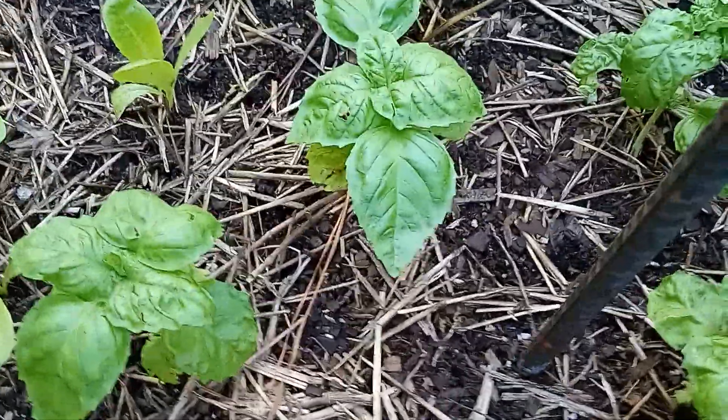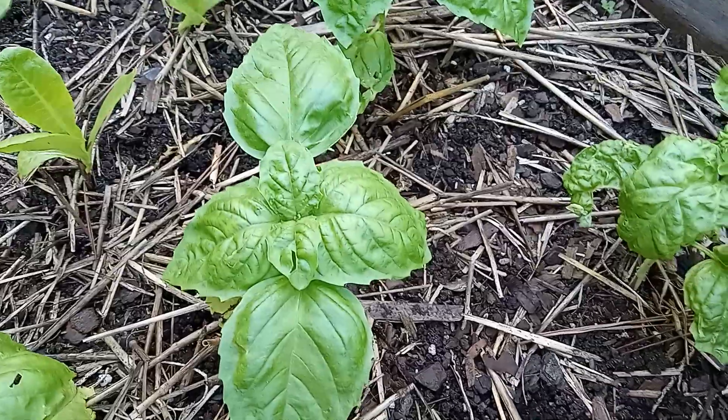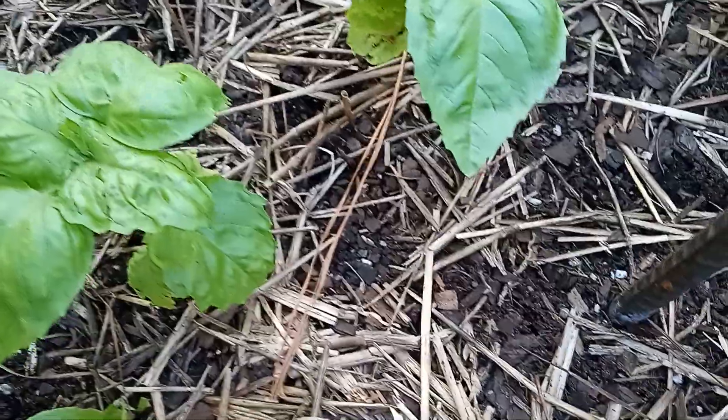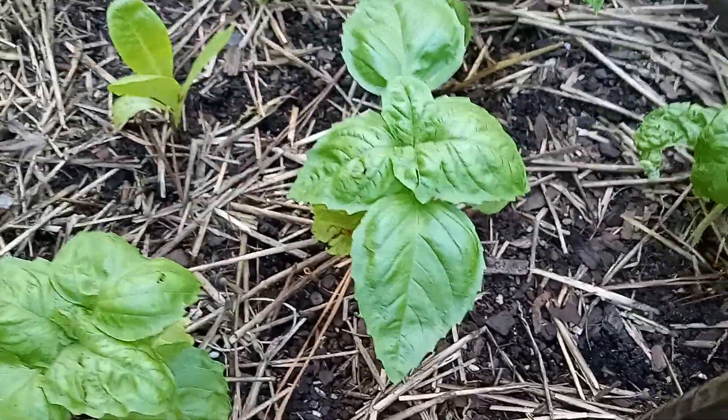A few cosmos left. And here I did get some lettuce leaf basil planted — so that was my attempt at a fall garden. That's all I got planted. And there is some romaine lettuce, so that might grow.